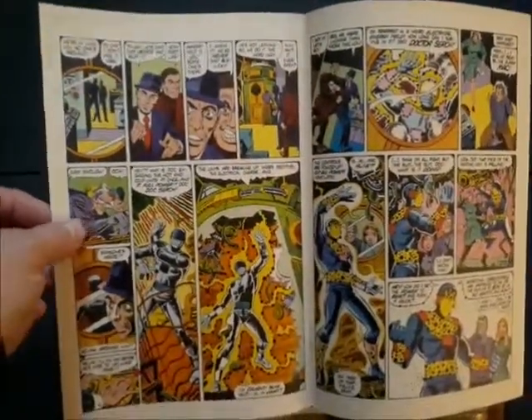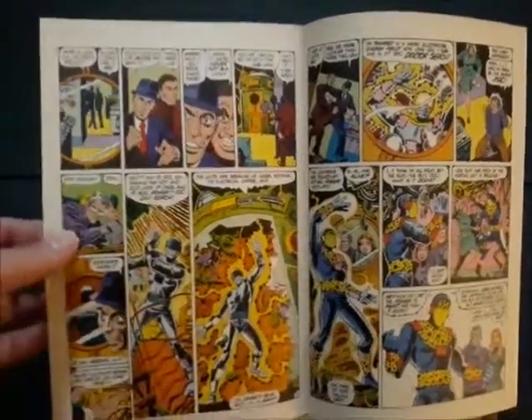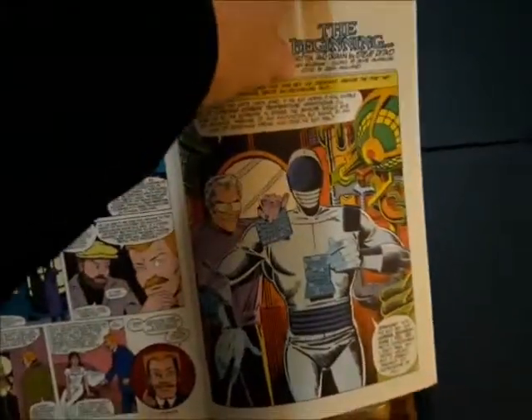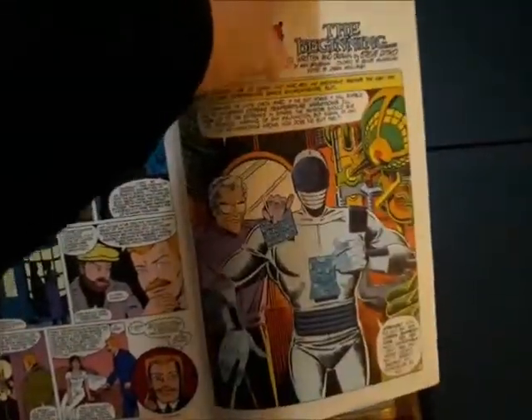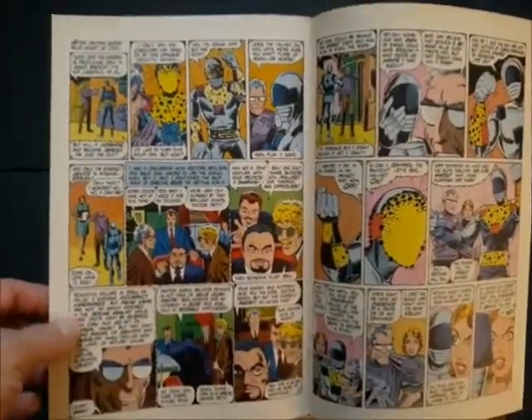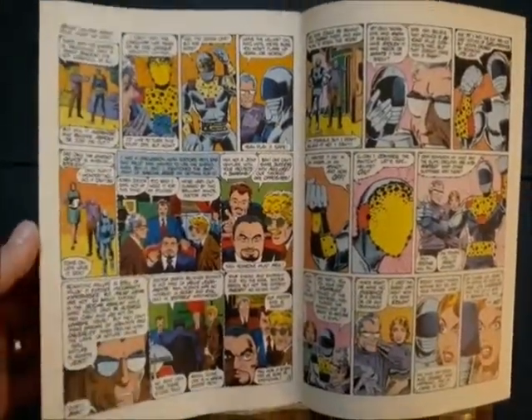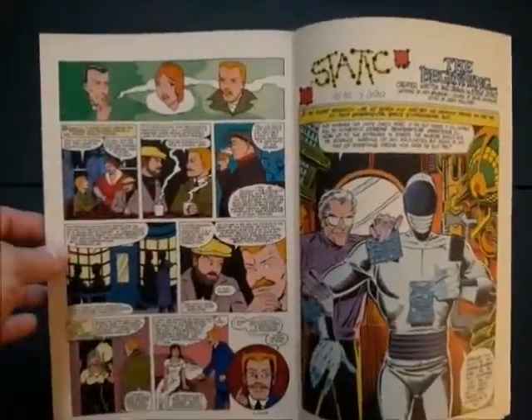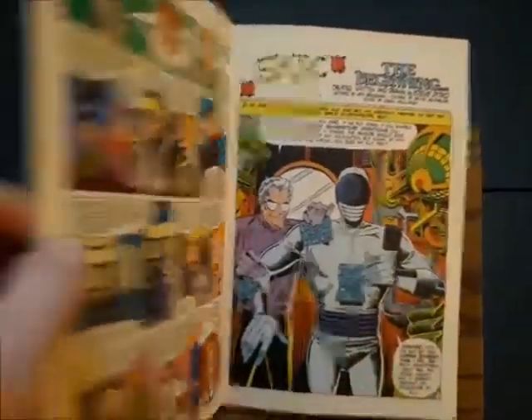This is a 1983 comic — it came out in August of '83. It was beautifully done. I can't remember if it was this character or one of his others that wasn't originally supposed to be done in color, but it turned out so well. So you've got the first appearance of Steve Ditko's Static in this comic.